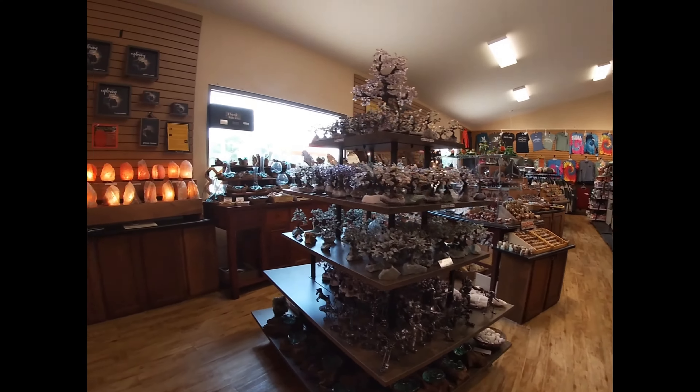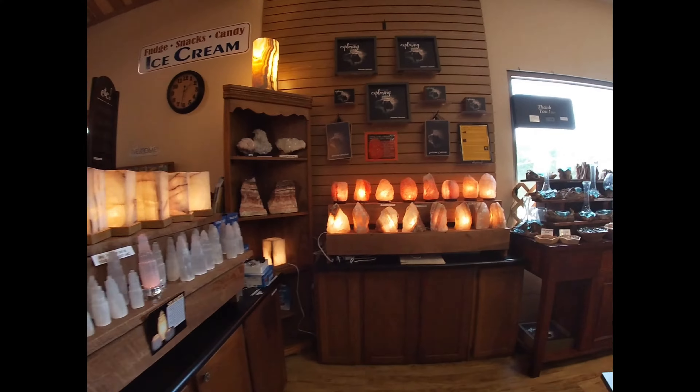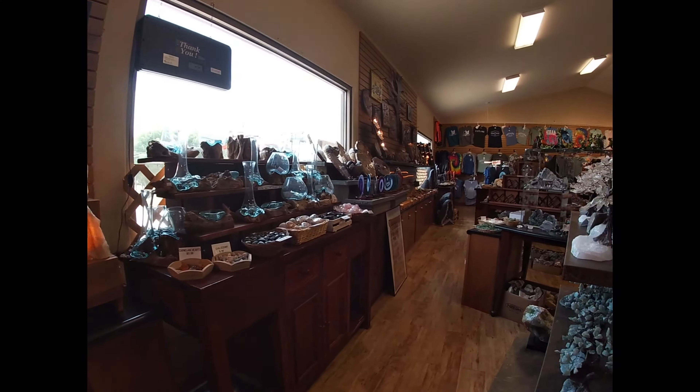Let's take a walk through the gift shop. These are all the $3 items by the door.